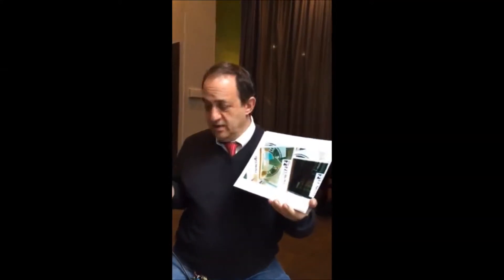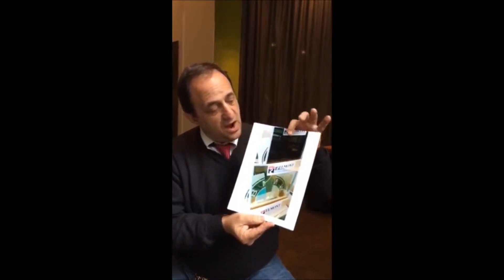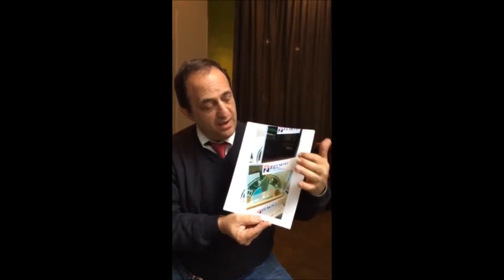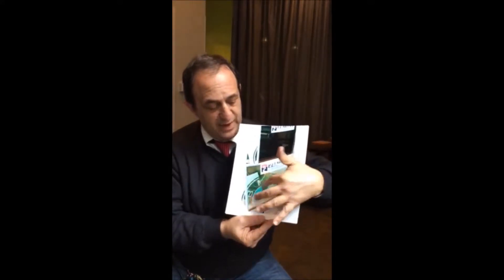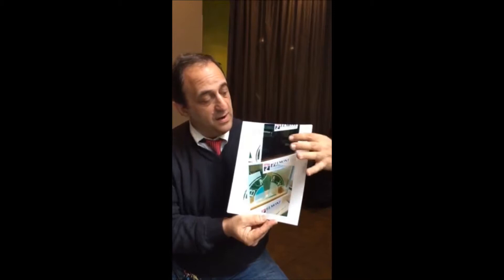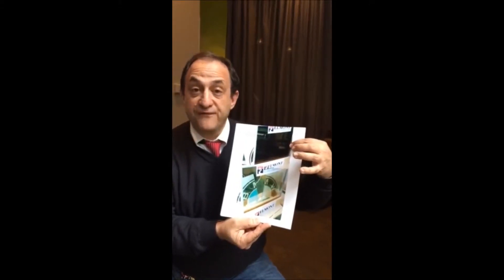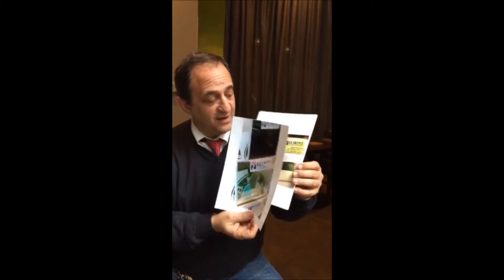I want to show you another technology too. We have several different technologies that can block the sun with an electric switch. This is ion technology — when you have no power on the glass, the glass looks like this. I have a BMW sign behind there just to show something behind it. When you leave the glass on for about five minutes, the ions transfer and the glass goes to about 96 percent dark. You can do this on almost any window, almost any size.